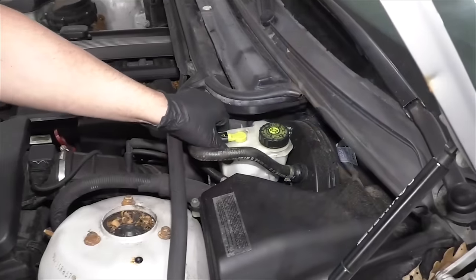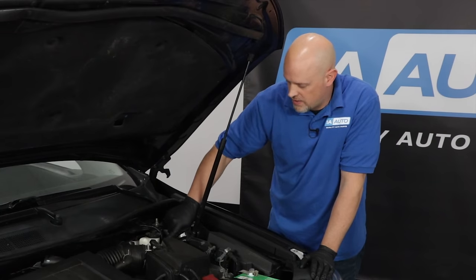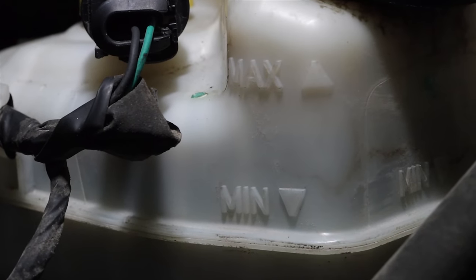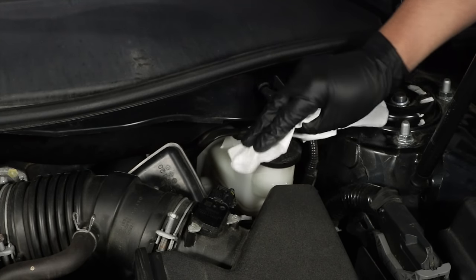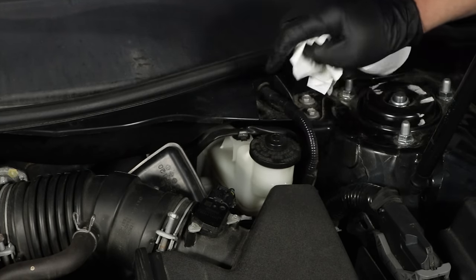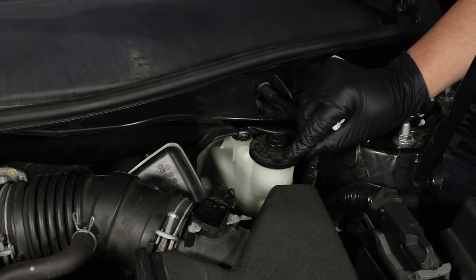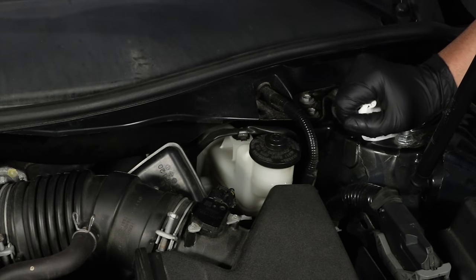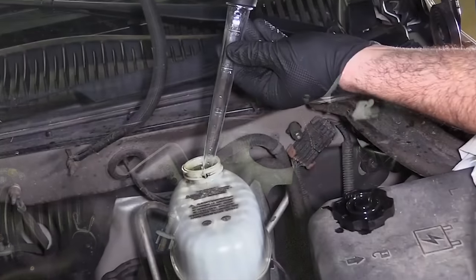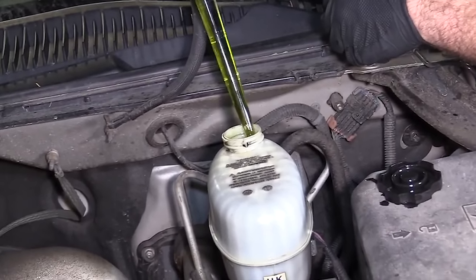Your brake fluid should be located on the driver's side, somewhere near the firewall. There should be a max line and a min line on the reservoir. If you're taking the cap off, wipe any dust or dirt off the cap first — you don't want any of that getting into the reservoir. The cap often states what type of fluid it takes; this one is DOT 3, so stick with whatever type is listed. Generally, around two years is a good point to change the fluid, or whenever it gets dark.